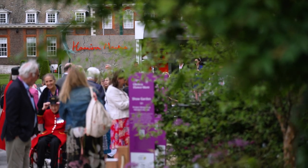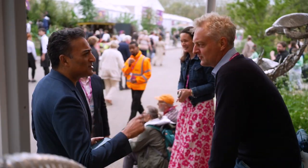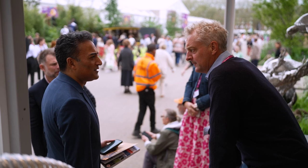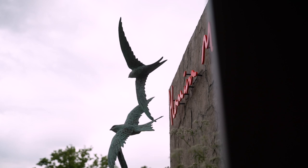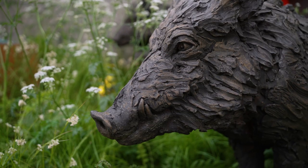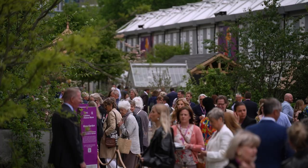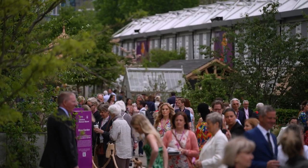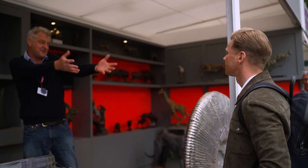I exhibit at Chelsea Flower Show every year. I've got a great position for my stand — it's right at the top of Main Avenue. I have to spend a whole week being nice to people. Working in a studio, I might see two or three people a week, so Chelsea is sort of overload. The aim is to sell lots of pieces, pick up lots of names and addresses, and meet lots of nice people.